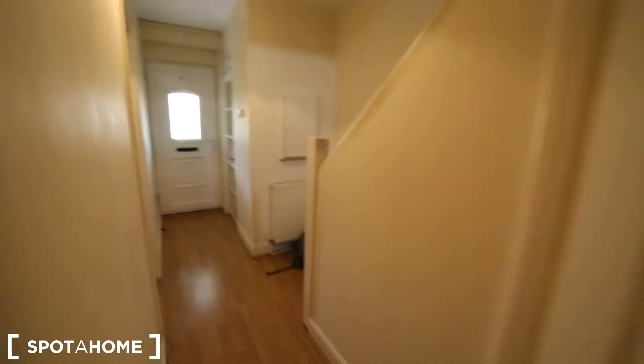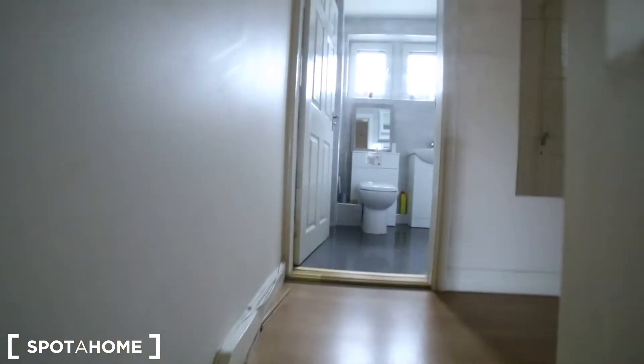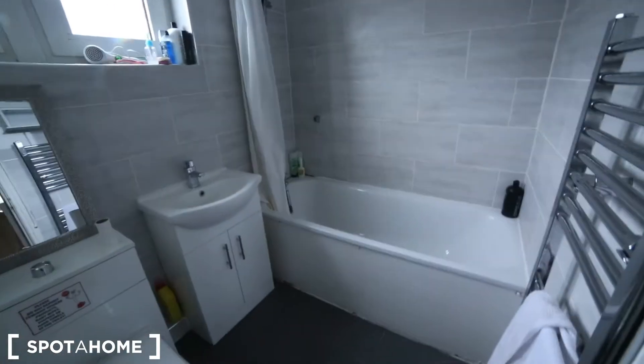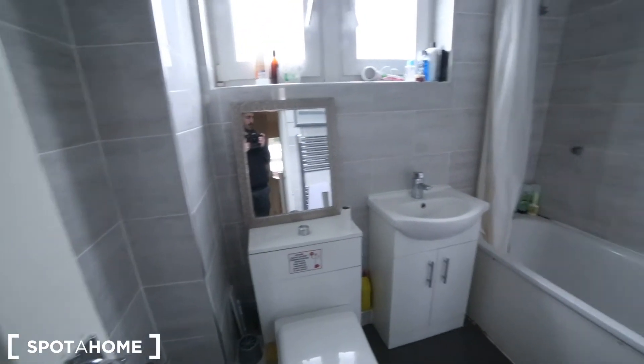Moving on to the first floor, where we have bedroom two, three and four, and one more bathroom, which is just here on the front — nice stairs, a bath unit, and we also have the sink and the toilet with a little mirror there.